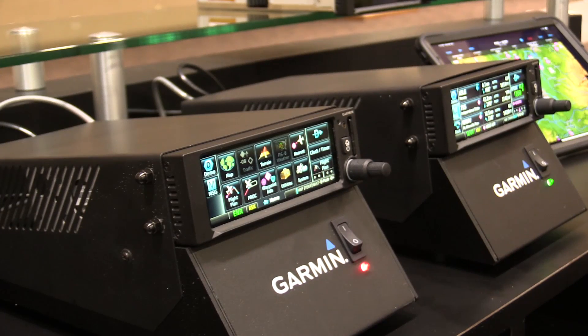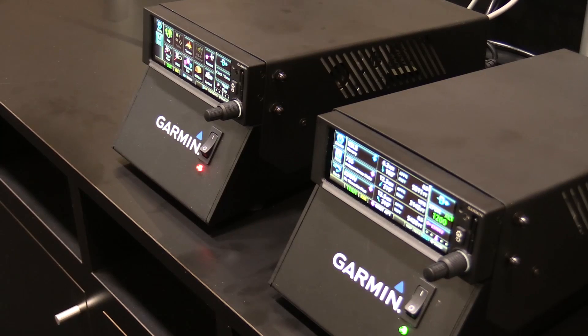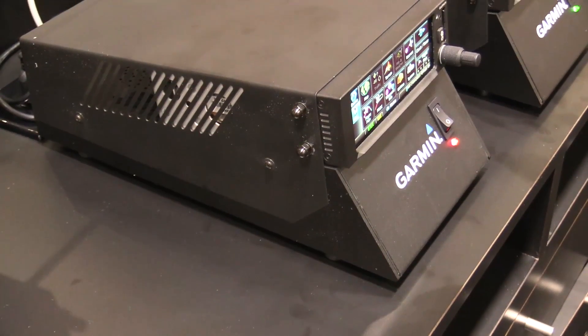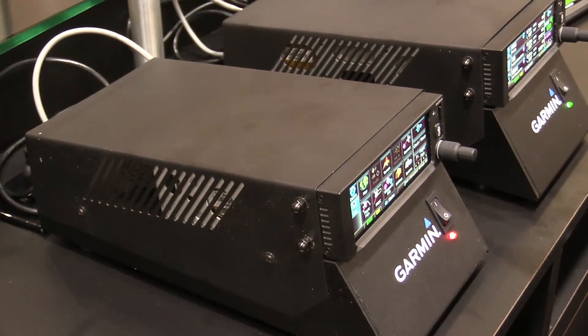In fact, there are two of them. The one on the left is the GPS 175 with color touchscreen navigation, including LPV approaches and all kinds of autopilot interfaces. It'll retail for $49.95. The one on the right is the GNX 375. At $79.95, it's the same as the 175 except it also has ADS-B in and out — because even your iPhone has ADS-B in and out.